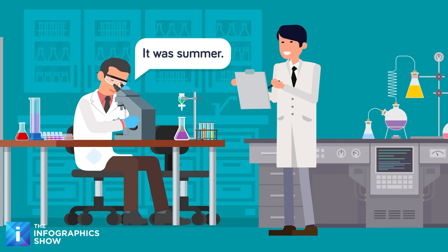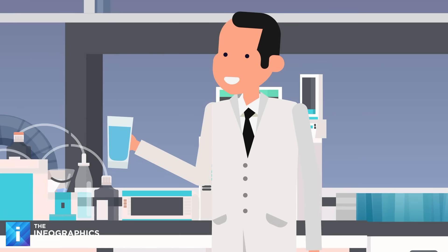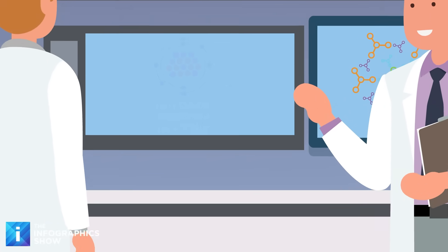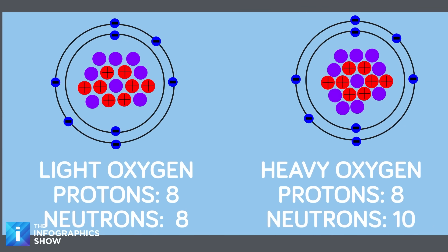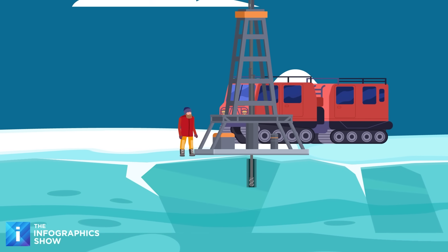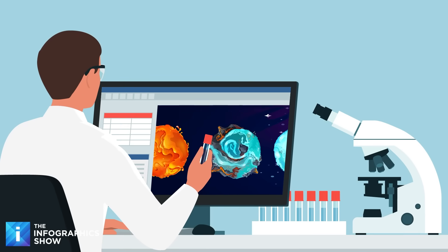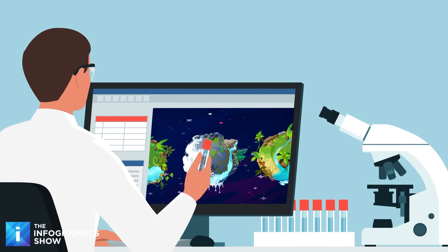Perhaps the most powerful tool is locked inside the water itself. Ice is frozen H2O, and water holds a subtle but reliable record of temperature through oxygen isotopes — variants of oxygen atoms with different weights. Light oxygen, with eight protons and eight neutrons, evaporates more quickly, while heavy oxygen, with eight protons and ten neutrons, condenses more quickly. As an air mass travels toward the poles, it loses the heavier isotopes first, so the ratio of light to heavy oxygen in each layer tells scientists how cold conditions were when that snow fell. This allows them to reconstruct a climate timeline stretching back hundreds of thousands of years.